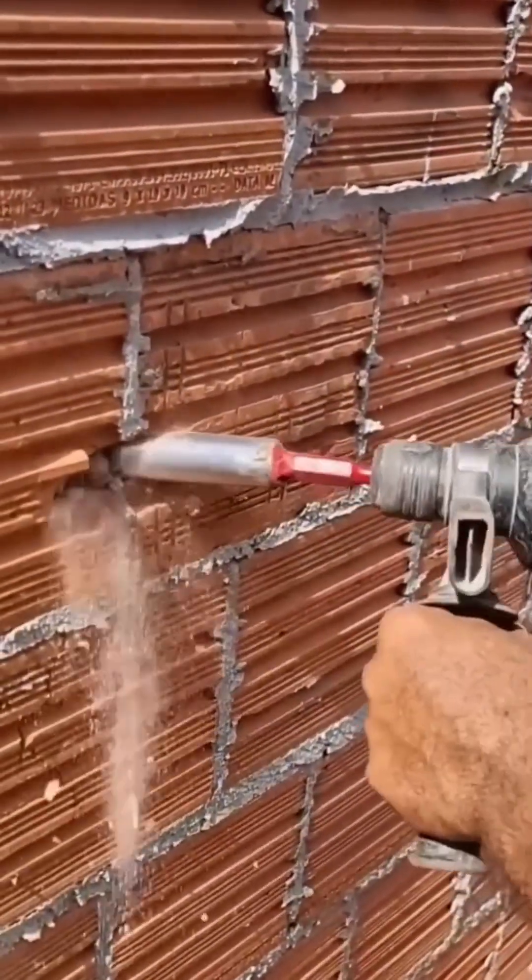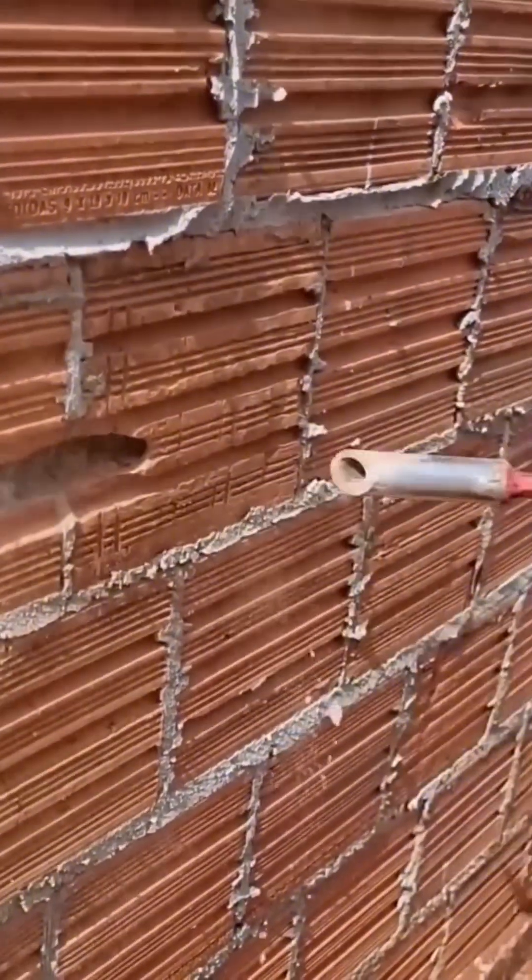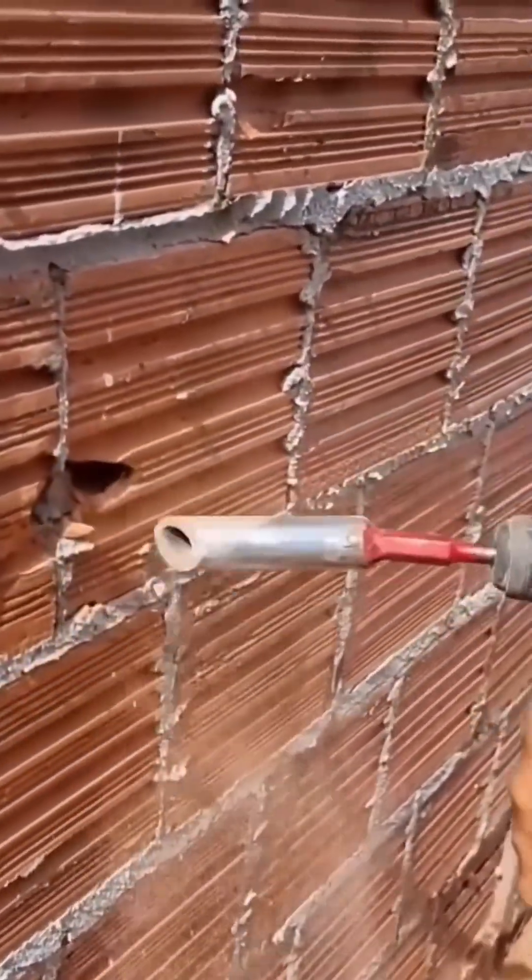A wall crumbles neatly under a multi-purpose drill, dust falling in slow sheets while the bit pushes deeper.